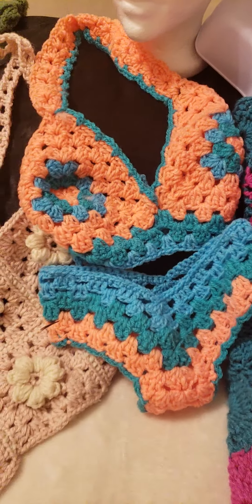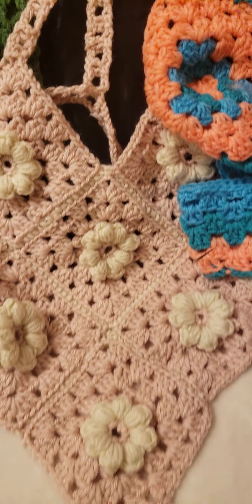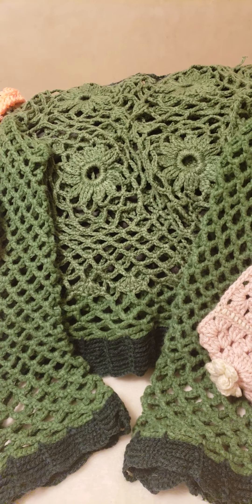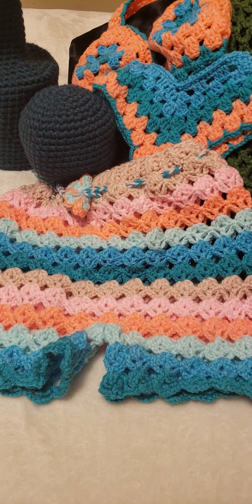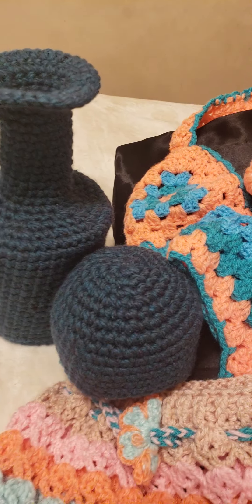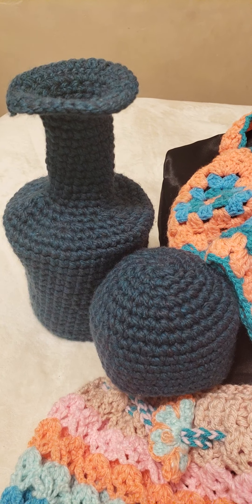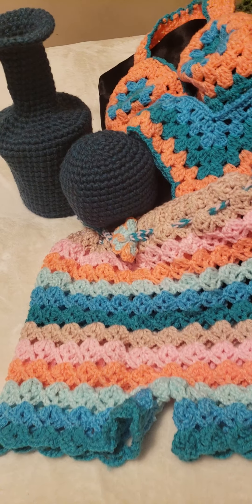A bathing suit, a mesh hat, a top, another top, and look at the shorts — a short set. It's actually a shorts set. And then another bathing suit. And these are some decor for the home — aren't those beautiful? Look at that — a vase and a decorative ball to go with that, and a decorative face.